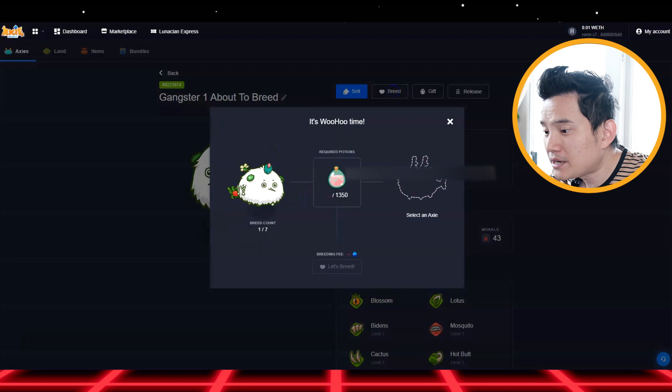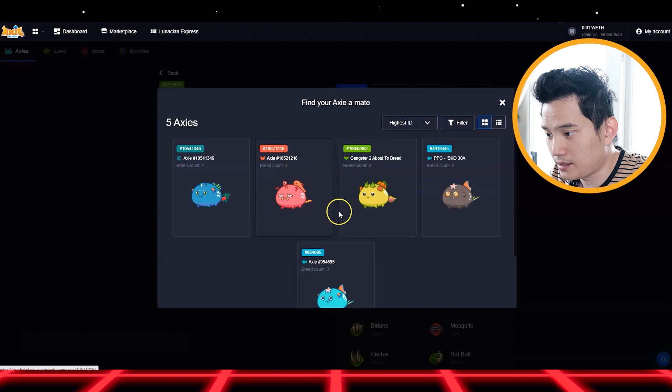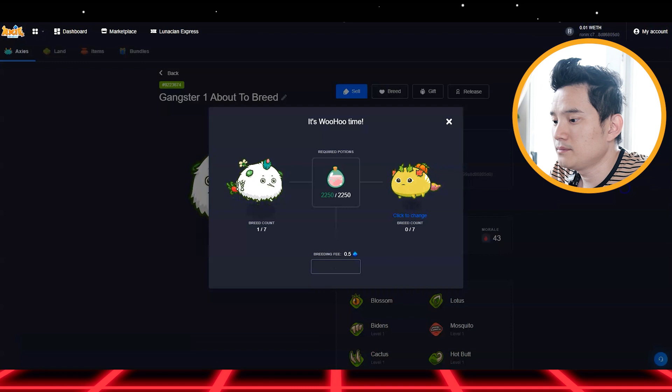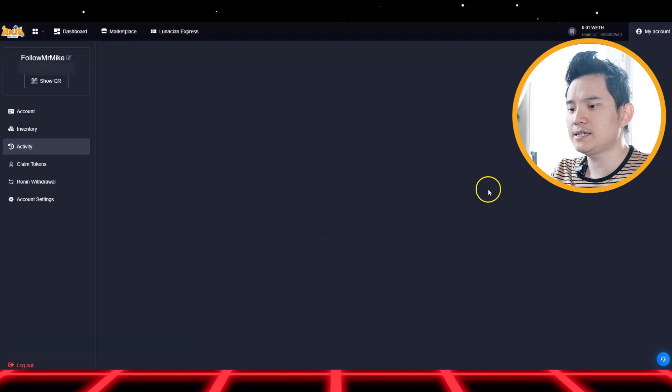Without further ado, ladies and gentlemen, I'm going to breed my first axie now. Let's go! So you just click on Breed right here, you select your first axie and you select the second axie right here. Let's breed! You need to confirm this — confirm. I'm going to wait a little bit. Taking a while. My axie is making a baby! An egg will be delivered to you soon.